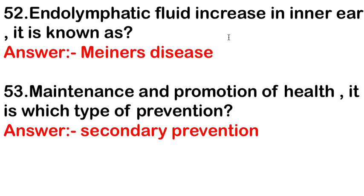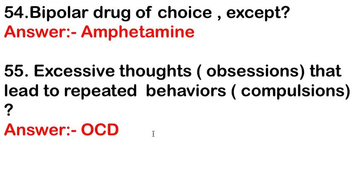Endolymphatic fluid increase in the inner ear — next question: maintenance and promotion of health is which type of prevention? The answer is secondary prevention. Bipolar drug of choice except — the answer is amphetamine. Obsessive thoughts that lead to repeated behavior are known as OCD — obsessive-compulsive disorder.